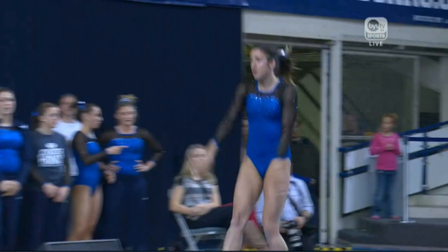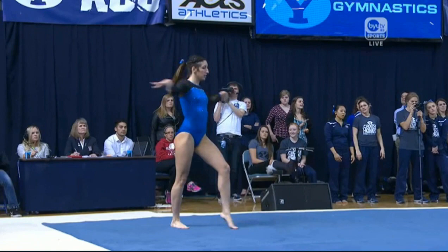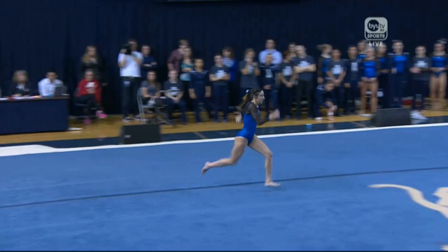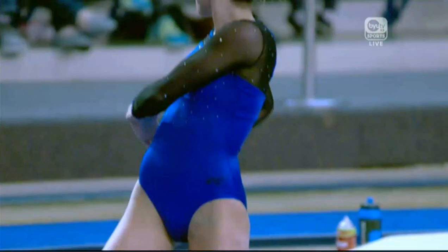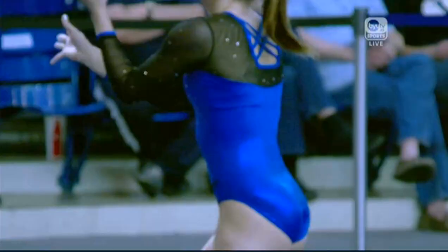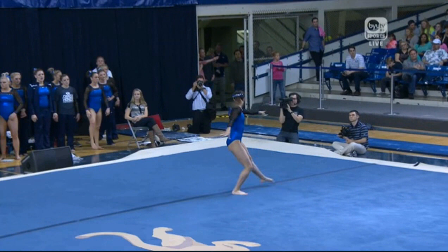Jordan has been very consistent on this event. Opens with a round-to-back canceling double tuck. Good controlled landing so far for Jordan. Floor and beam are two events where you get to see a little bit more of the gymnast's personalities and styles.